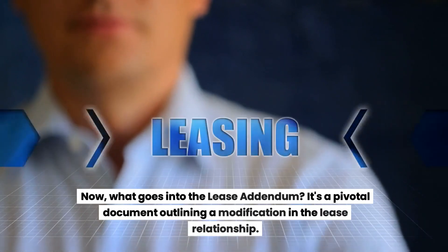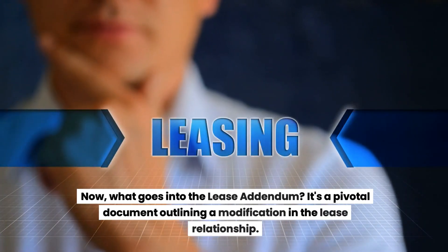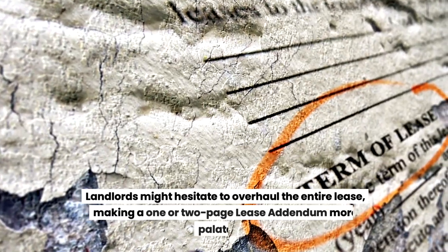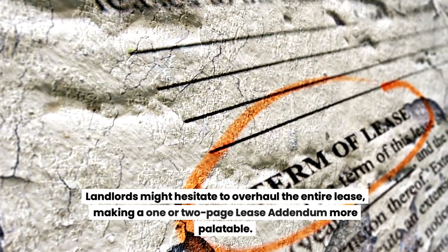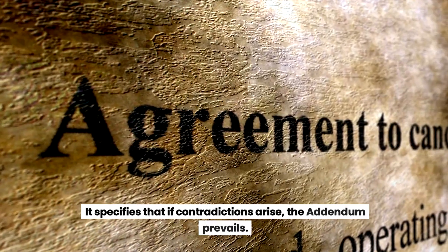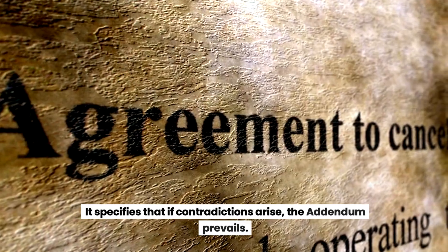What goes into the lease addendum? It's a pivotal document outlining a modification in the lease relationship. Landlords might hesitate to overhaul the entire lease, making a one- or two-page lease addendum more palatable. It specifies that if contradictions arise, the addendum prevails.